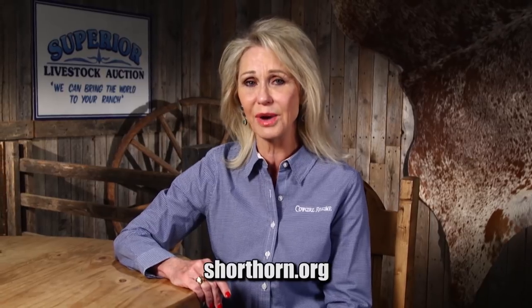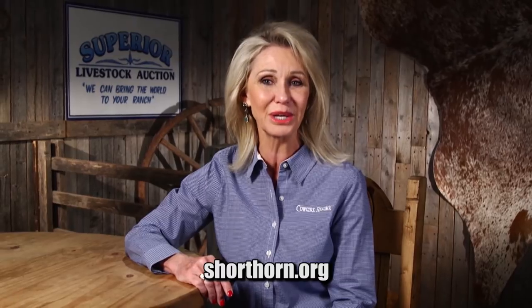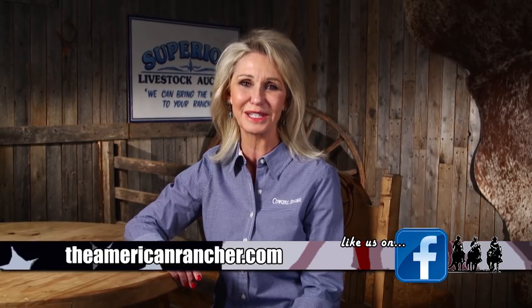Moving forward, the American Shorthorn Association and shorthorn breeders are serious about making an impact on the commercial cattle industry in the United States. The breed is aggressively working to find new outlets to showcase the value of shorthorn genetics while diligently aiming to breed commercially acceptable cattle that exemplify the performance with purpose mission. To find out more, visit shorthorn.org. That's all the time we have today. To find out more about us, visit theamericanrancher.com or connect with us on Facebook. I'm Pam Minnick for the entire American Rancher team. Thanks for joining us. We'll see you next time.